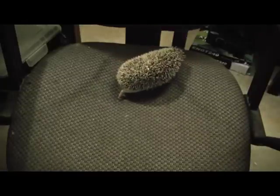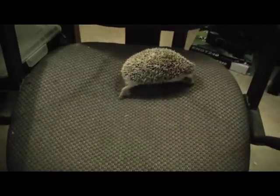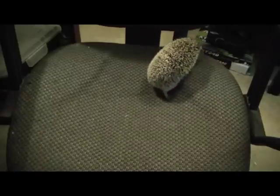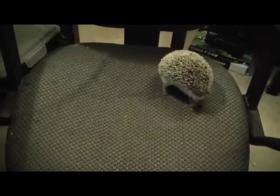So just wanted to show you guys — the point of this video was to show you that if you have a mean hedgehog, you can pick it up, get it out, get it socialized, and it'll turn into a great hedgehog.